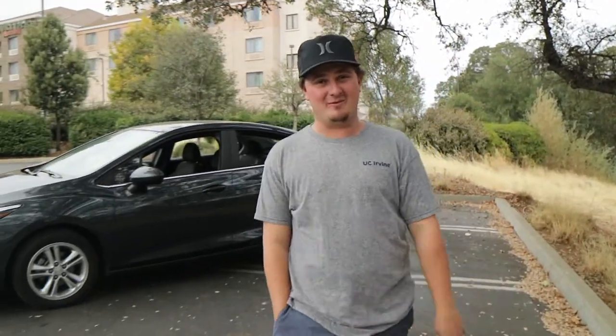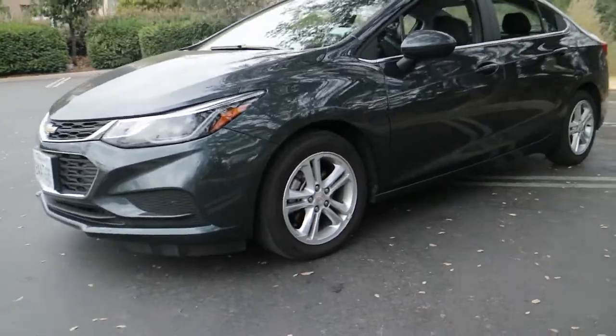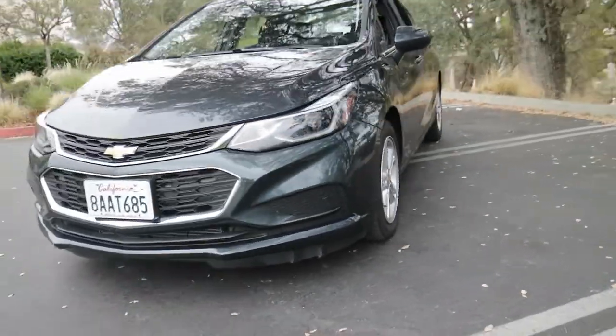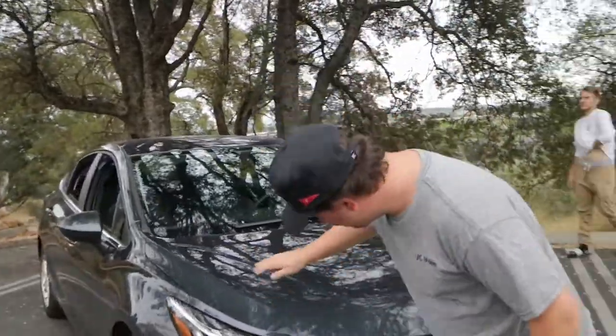And we're back at you with another car review. What's up guys? Do you see what we have behind me? This is a 2018 Chevy Cruze.